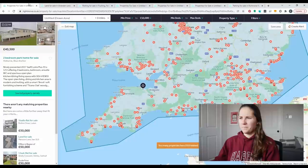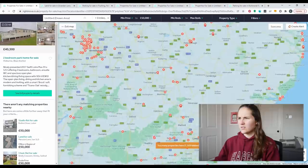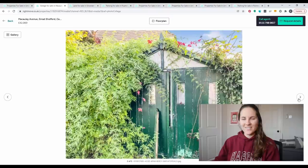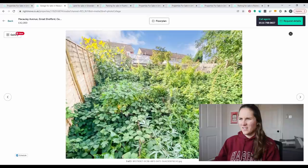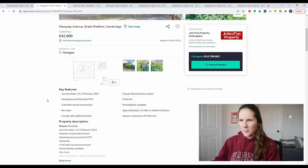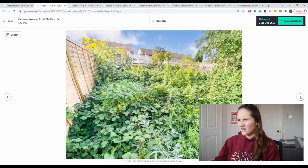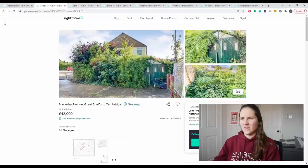Going up towards Cambridge, we could buy a garage for £42,000. But that looks like a shed — it's just an overgrown backyard. It's a freehold garage with additional land, but it's this little shack. What would you do with that for £42,000? That's going to be off the table.